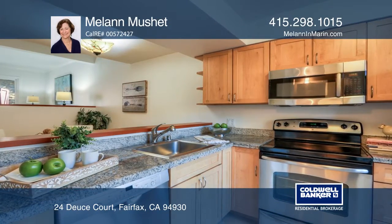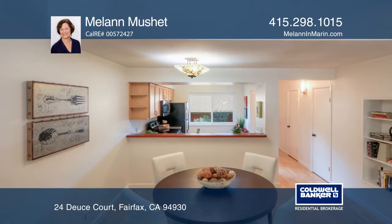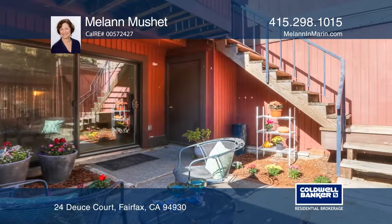Updated and freshly painted, this Cannon Village Townhouse features a remodeled kitchen with granite counters, a dining area, a living room with a gas fireplace insert that opens to the patio and a garden area.